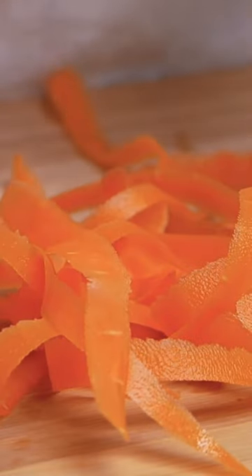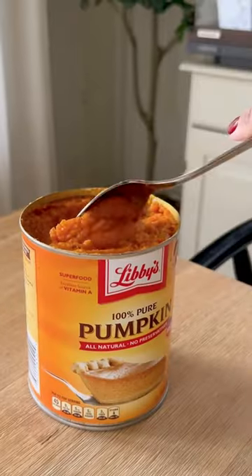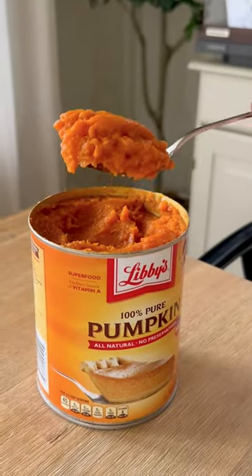While it is true the canning process can reduce certain nutrients, it's also been shown to improve nutrient levels in certain foods. Beta-carotene, the main dietary source of vitamin A, is enhanced by the canning process. This means that orange foods like canned pumpkin and carrots have more beta-carotene than fresh.